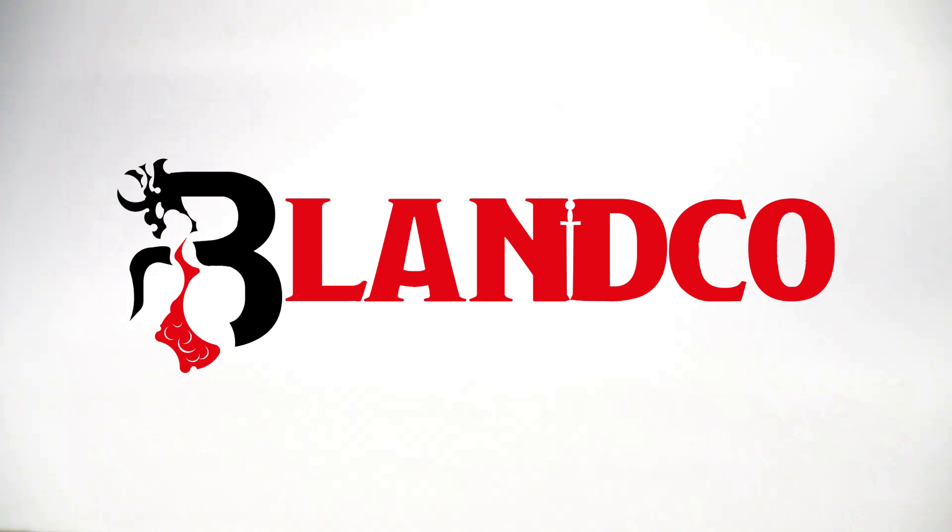I decided to record a video about the largest miniatures in my collection. In D&D terms, these are presented roughly from large, to huge, to gargantuan, to colossal miniatures.